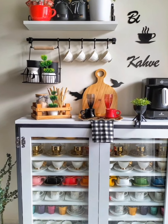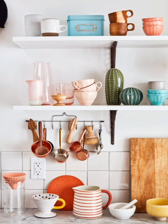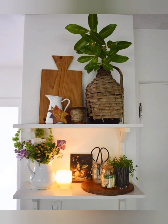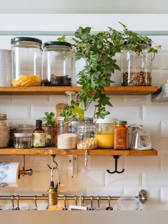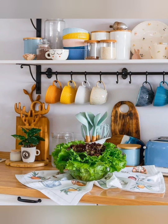Number eleven: mismatched furniture — embrace the eclectic charm of cottage style by mixing and matching furniture pieces with different finishes, styles, and colors for a relaxed and inviting look. Number twelve: textured fabrics — incorporate textured fabrics such as burlap, linen, or cotton for curtains, chair cushions, and tablecloths to add depth and visual interest to the space.